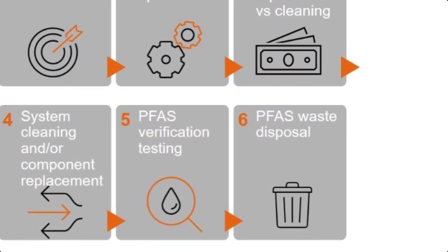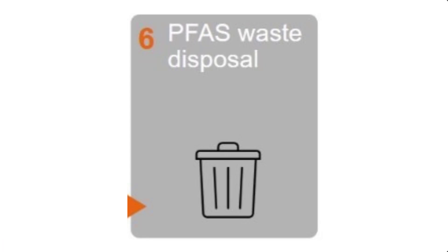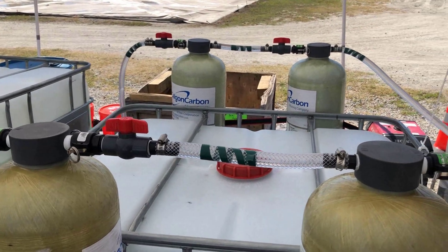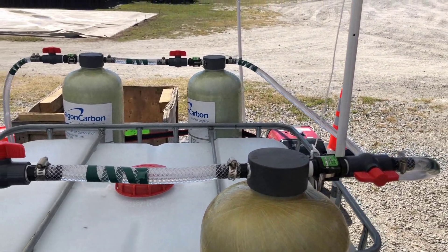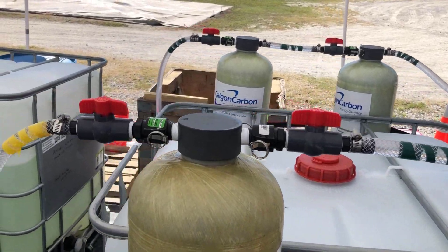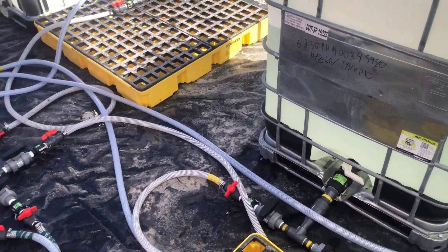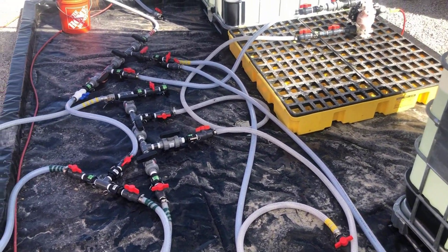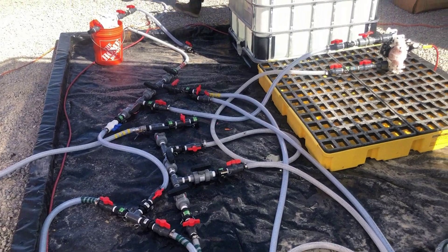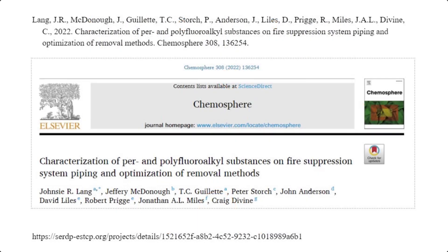Since disposal methods for PFAS-containing waste, especially liquid waste, are still not established, it is important to minimize the fluid volume used for system flushing. Regenerating the cleaning agent for reuse on site is beneficial because it allows the same volume to be used multiple times, which minimizes the overall liquid waste generation. Granular activated carbon has been used for previous cleaning agent regeneration. For more information on the methods provided in this video, please see Lang et al. 2022 or the ESTCP project website.